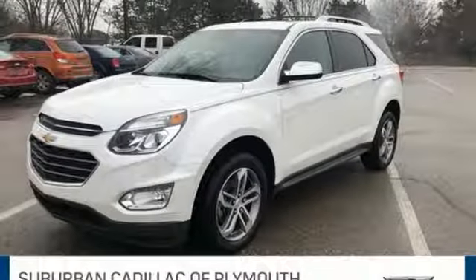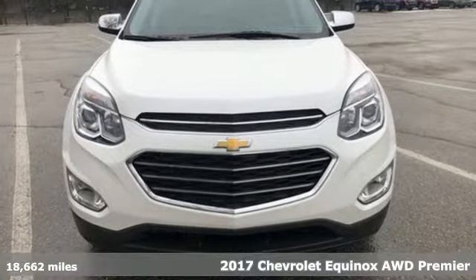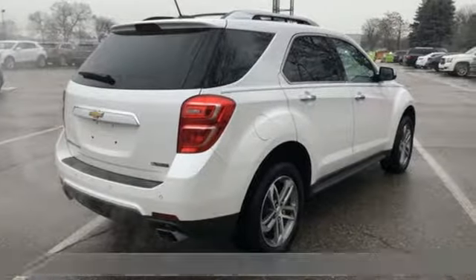It's a 2017 Chevrolet Equinox. Performance, value, durability, Chevy. It boasts an impressive list of features like these.